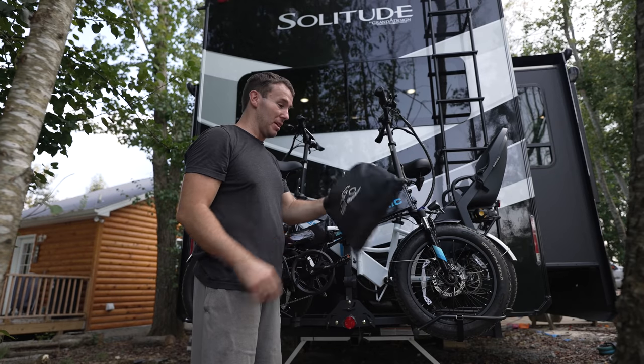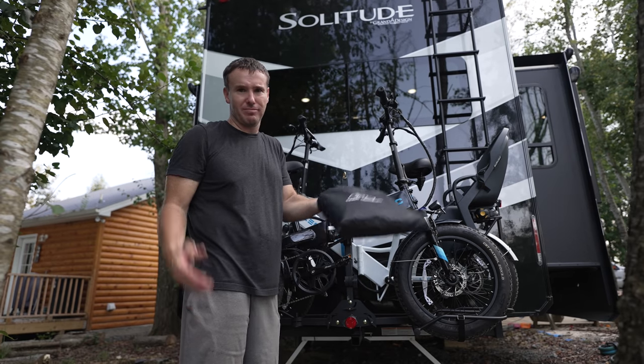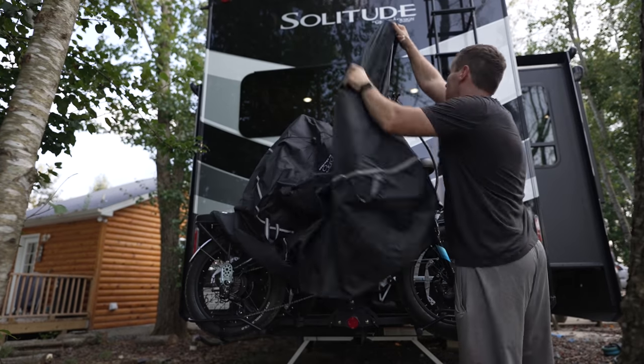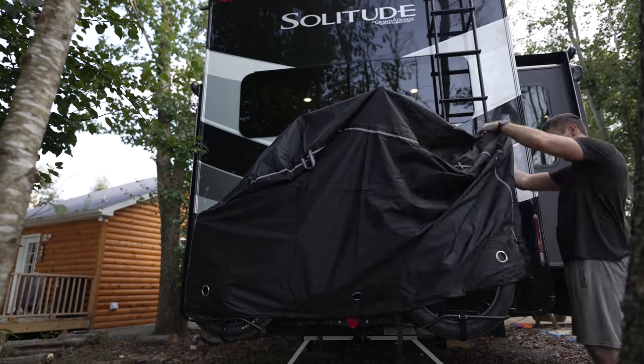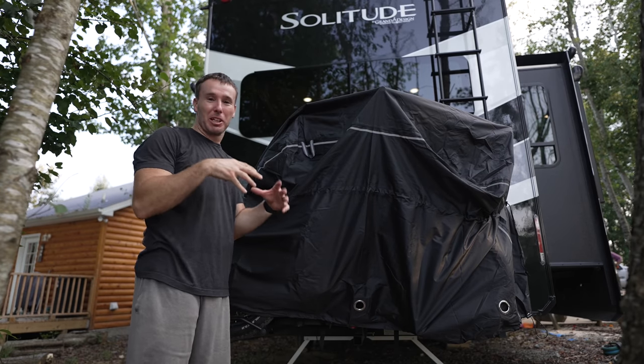The last piece of this puzzle is this two-bike XL Team Obsidian bike cover. I guess I just pictured it being a little more snug. Like out of sight, out of mind is huge with RVing — generator, bikes, anything. If you can cover it and keep people from thinking about it, it definitely helps with the likelihood of it being stolen or messed with.